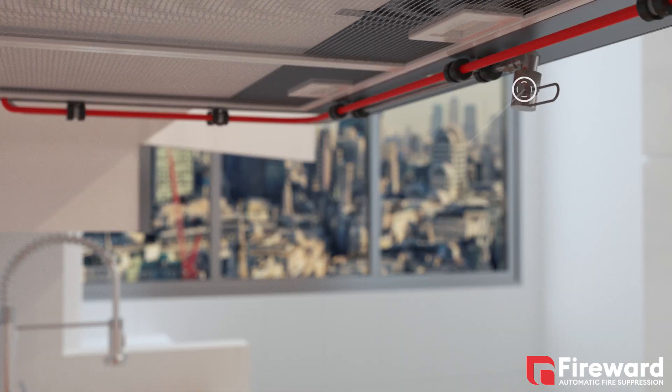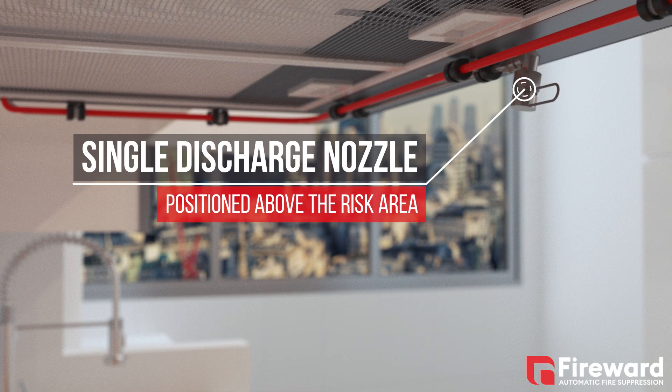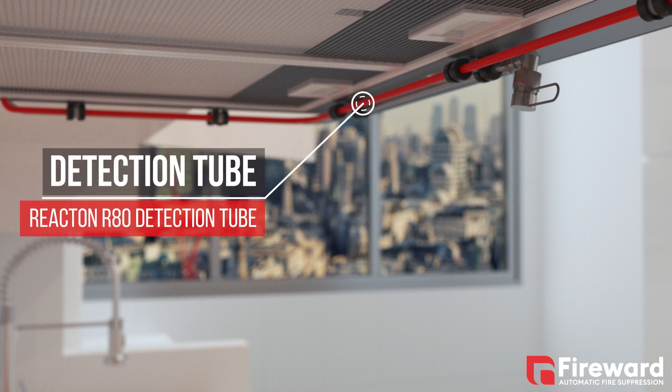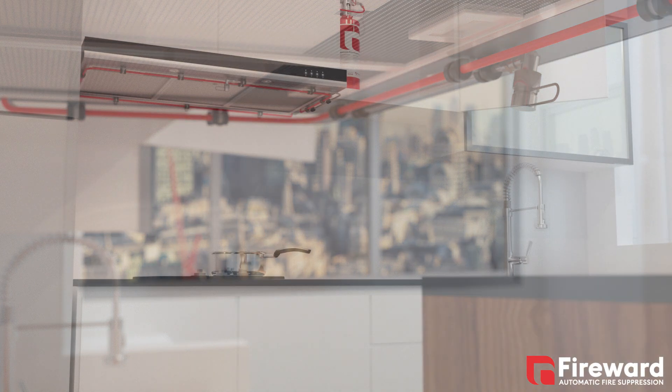Being extremely compact and light, it can be installed in nearby cabinets allowing for a discreet and safe location. The proven pneumatic detection system requires no electricity to operate, giving you full peace of mind that there is 24-7 protection.